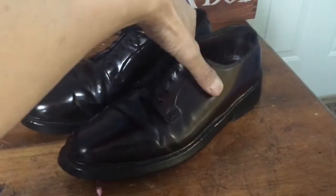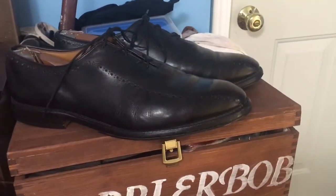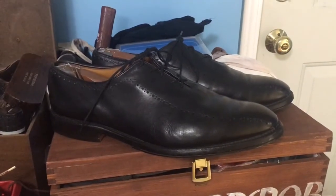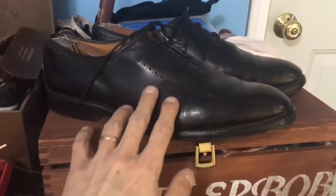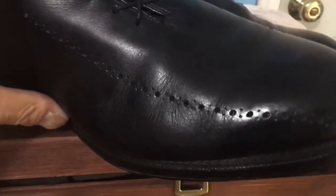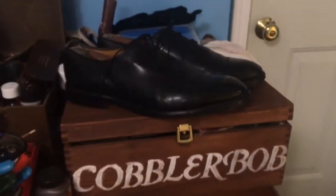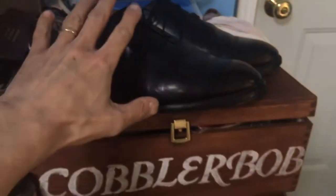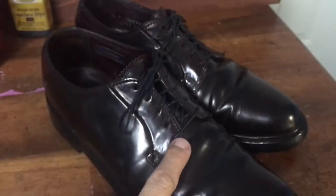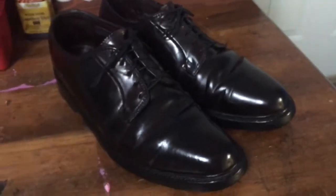It takes about six months to tan this material. If you take a regular Allen Edmonds shoe in calfskin — you can see the calfskin gets those fine wrinkles — that 395 or 425 dollar shoe, just by changing the material to shell cordovan, suddenly becomes 695 dollars.